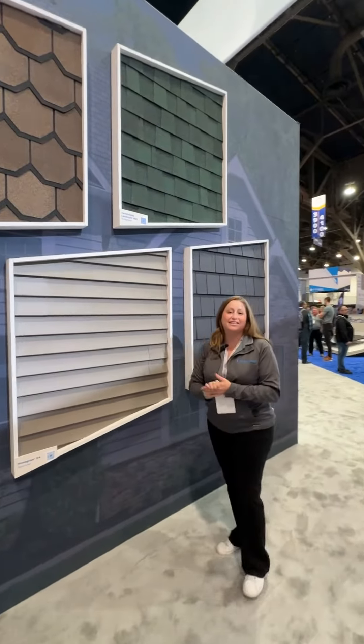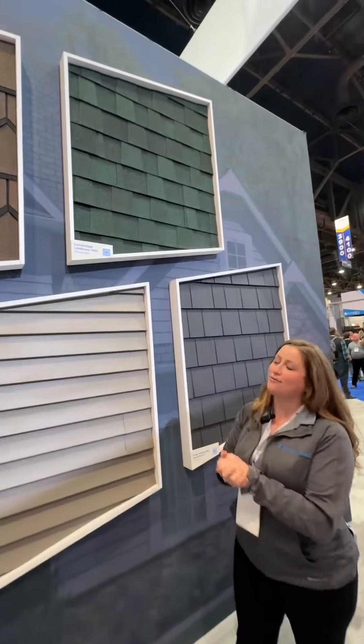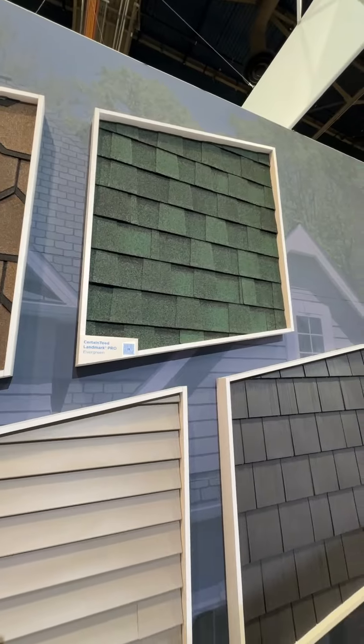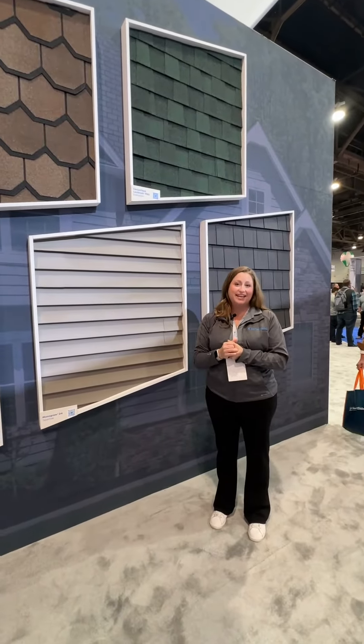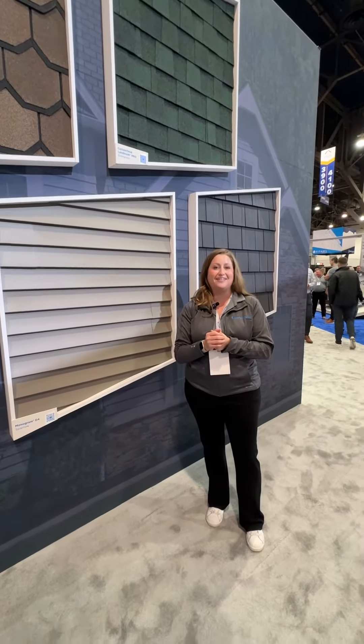And then last but not least, our CertainTeed Landmark Pro Magstuff Evergreen — so our green roof here, which is very special. Love the pops of colors in this one too, especially right there where the big blend is, and it's in our Landmark Pro. Remember that Landmark Pro is Class 3 impact resistant. The Magstuff Color Blend offering just a solid solution for all contractors alike.